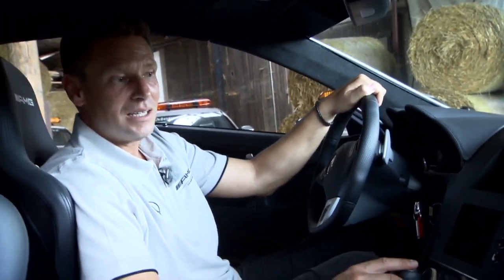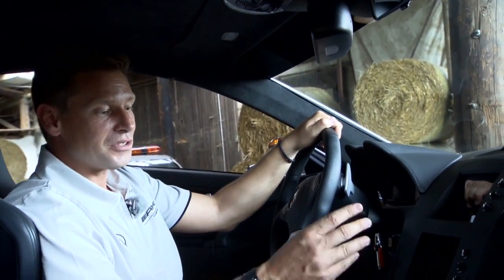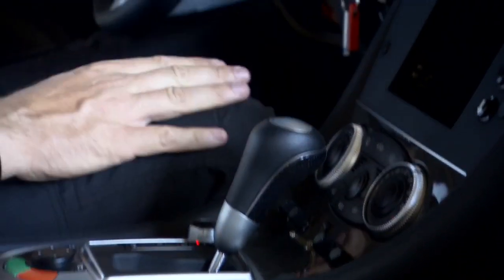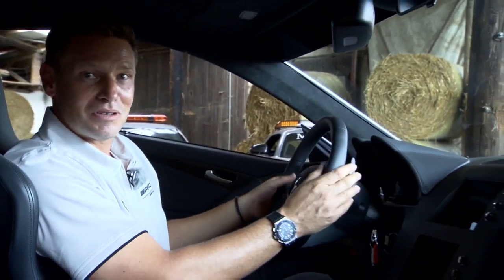When the new SL63 came out in 2008, it was immediately used as a safety car. The vehicle was deployed for the first time at the Australian Grand Prix. What made it special was a whole new 7-gear speed shift system, with an interim burst of throttle when shifting down. That was what I found most striking.